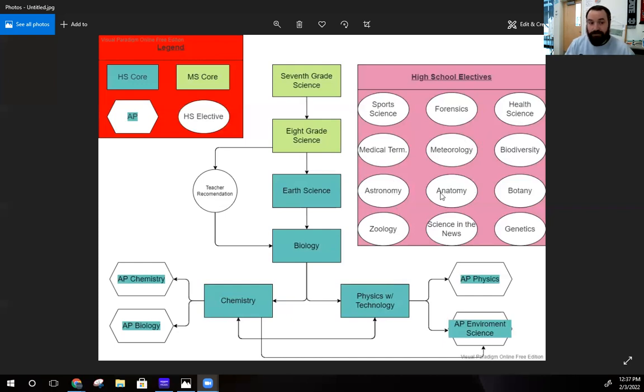You've got 12 options of science elective courses — lots to learn about. There's sports science, forensics, health science, medical terminology, and meteorology — that's one and two, so you can get a full credit of meteorology, which is weather. There's also biodiversity, a class we'll hopefully be offering next year about diversity of life related to genetics. Astronomy — not astrology. Anatomy, which is what humans are made of. Botany, what plants are made of. Zoology, lots about animals. Science in the news, covering advancements and maybe some controversies. And then genetics — how genes are passed down and so forth.